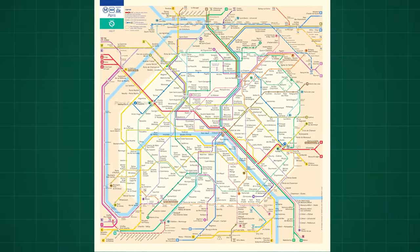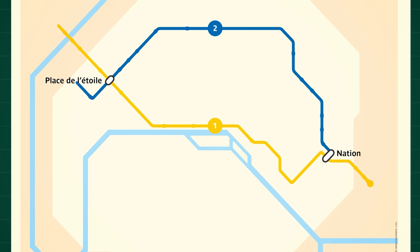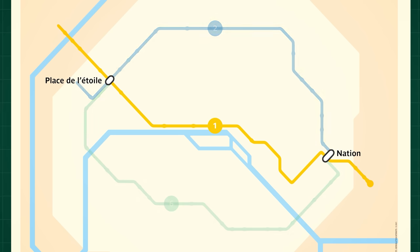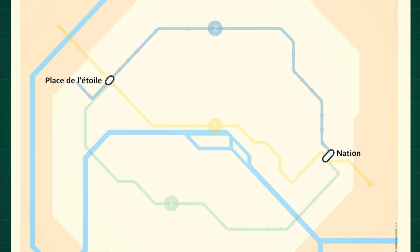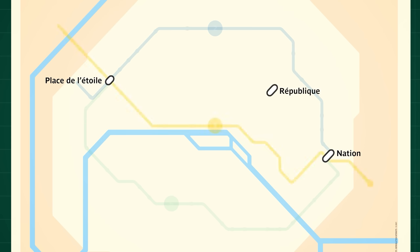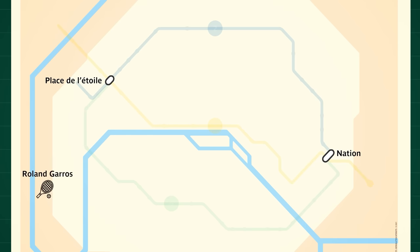It might be clearer with an example. Take two stops on the map: Place de l'Étoile and Nation. They are connected by three lines — line 2 in the north, line 1 along the Seine, and line 6 in the south. If you just want to go from one to the other, the quickest way is line 1. But these lines are also building blocks to move efficiently across the city. From the same spot, to go to Saint-Lazare you'd take line 2 then 3; to go to République, line 1 then 8; and for a tennis match at Roland-Garros, line 6 then 10.